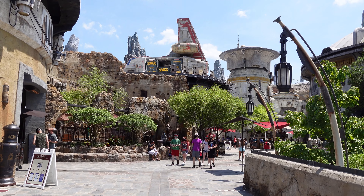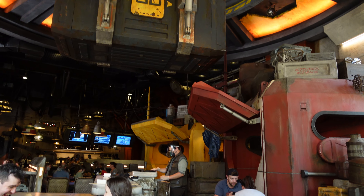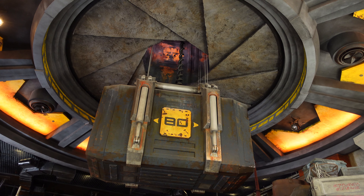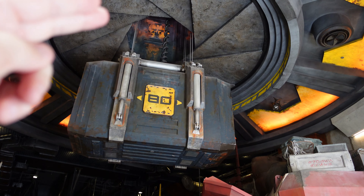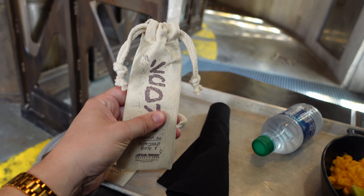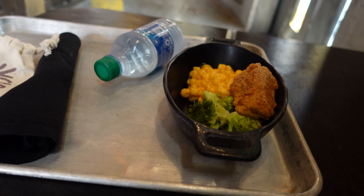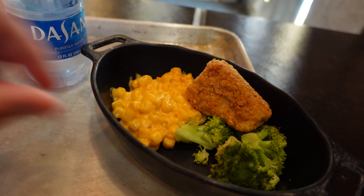We're going to try the chicken tip-yip. Inside Docking Bay 7 you can see the containers with more Star Wars movie years — that's where Strono drops in. Above us is where that shuttle is, and Strono drops in the food you can eat here. Today I got two of these sporks — they're finally back on the menu, so I'm super stoked. And this is the kids' version of the chicken tip-yip, which is fried chicken, mac and cheese, and broccoli.